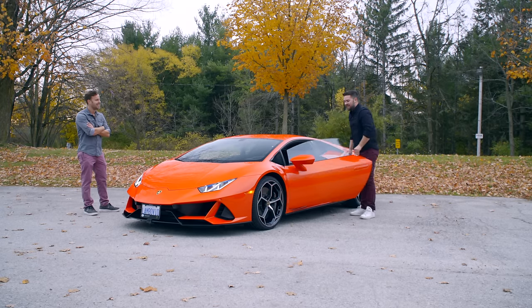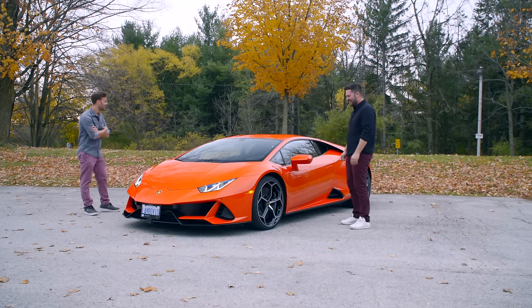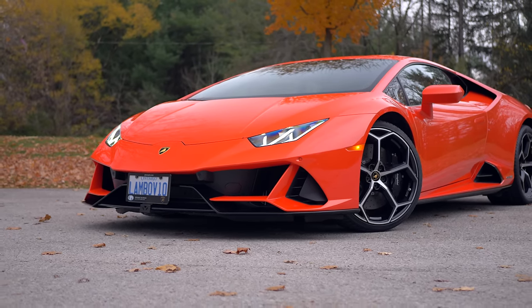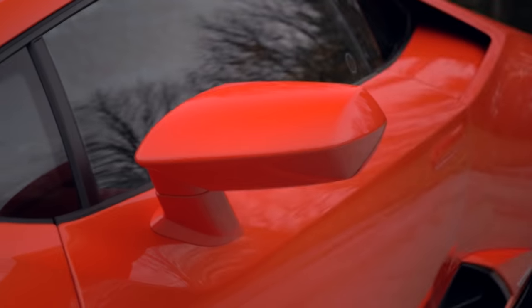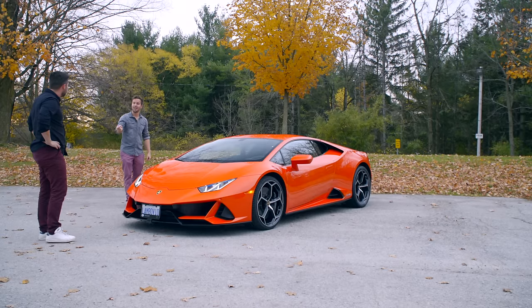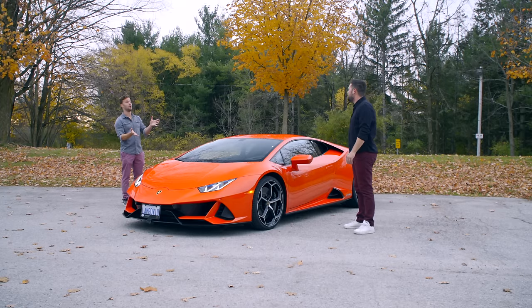That's not as easy to get out of as the R8. It looks like someone took the R8 and rebuilt it out of knives — it looks incredible. They knocked it out of the park with the first iteration, and this has a few changes. The most striking thing is this color. You know what it's called? It's Arancio Xanto — which sounds like a spell from Harry Potter — and it's part of the custom color collection called Ad Personam.